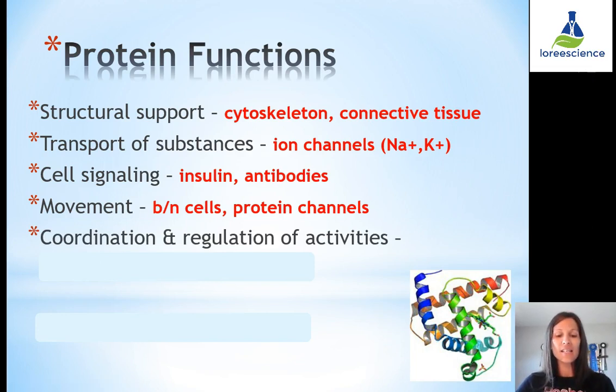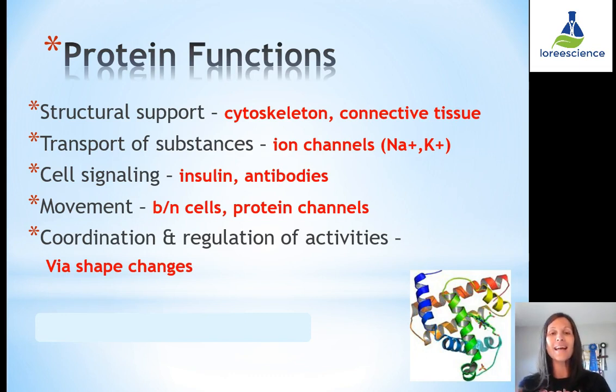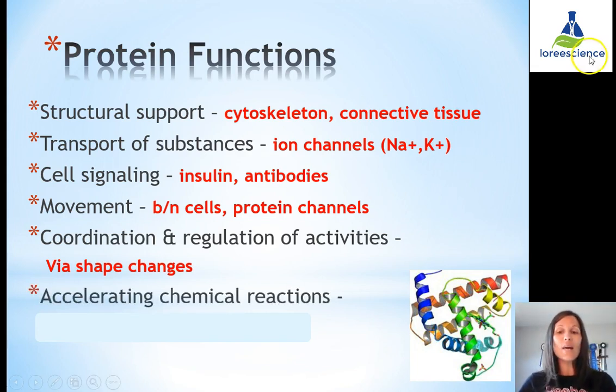Coordination and regulation of activities can occur through shape changes. Since shape dictates function, if the shape of the protein changes then the function will also change — maybe something can get through a cell membrane that couldn't before, or something becomes trapped in. Proteins also accelerate chemical reactions by acting as a catalyst — this is the example of enzymes. Most reactions in our body would happen too slowly without protein enzymes, and we would actually end up dying.